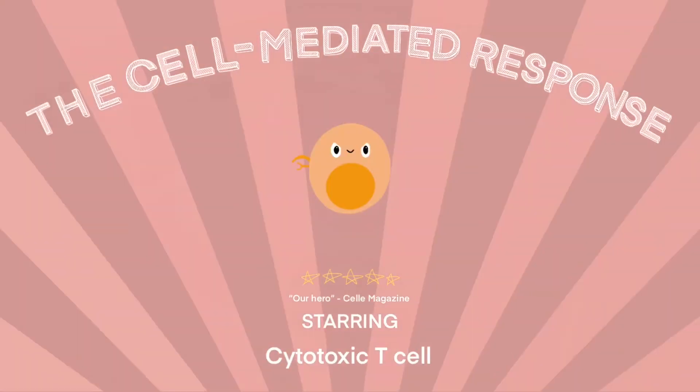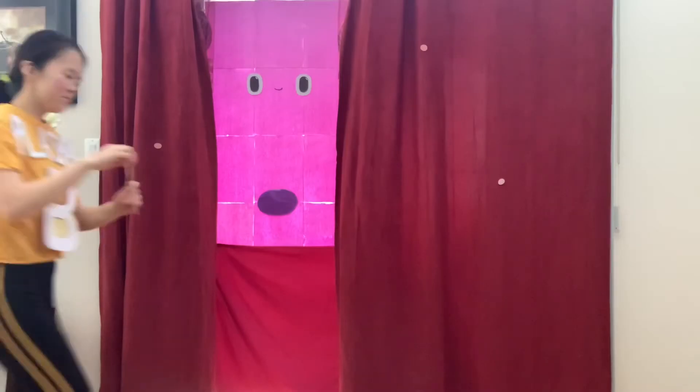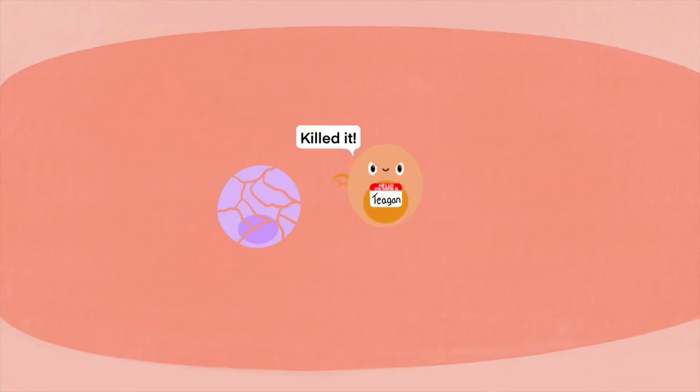Cytotoxic T cells run the cell-mediated response, and they're activated by helper T cells. If a virus infects a cell, antibodies won't find it, but the cell will break it up and present its antigens on an MHC class 1. Then a cytotoxic T cell with the right antigen specificity will trigger apoptosis of the cell.